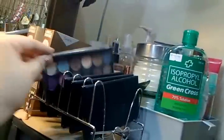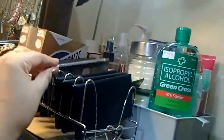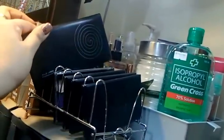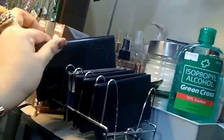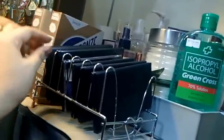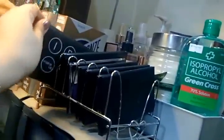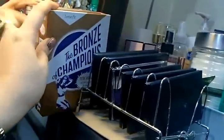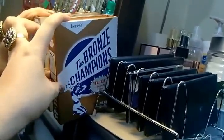Also from Sleek, I have my MUA Glamour Days palette. This is my 4U2 Eye Pro eyeshadow palette. And my Eye Pro makeup set palette from 4U2.